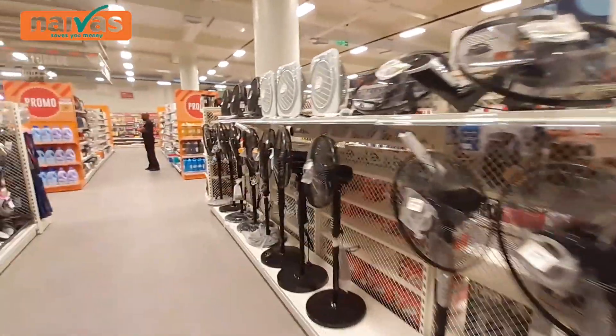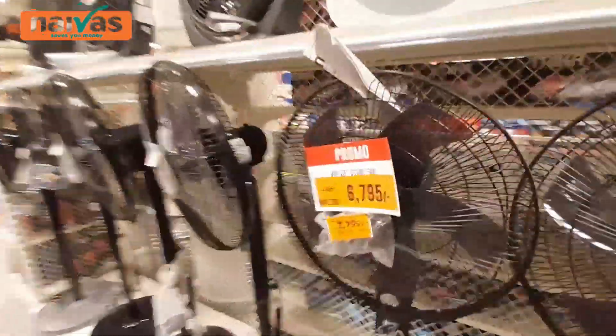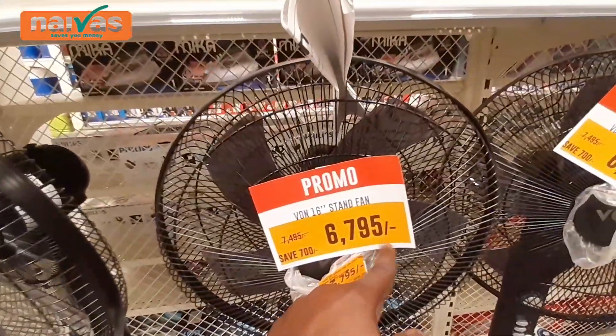Now we are coming to the section of electronics — this is the section that I love most because I just love electronics. First we have fans — big fans here. 6,795 shillings, you save 700. All of these fans are swinging fans.